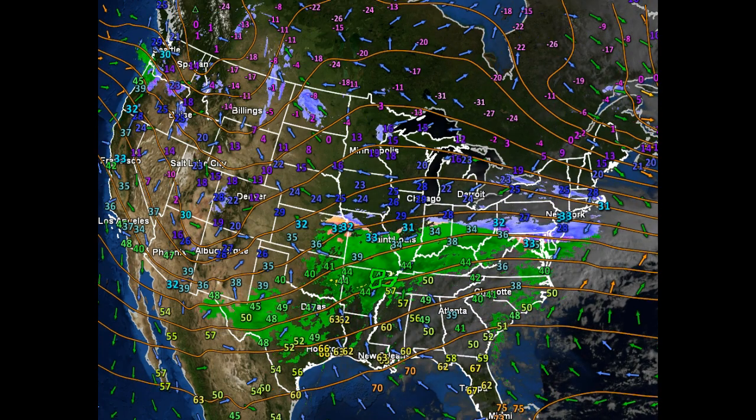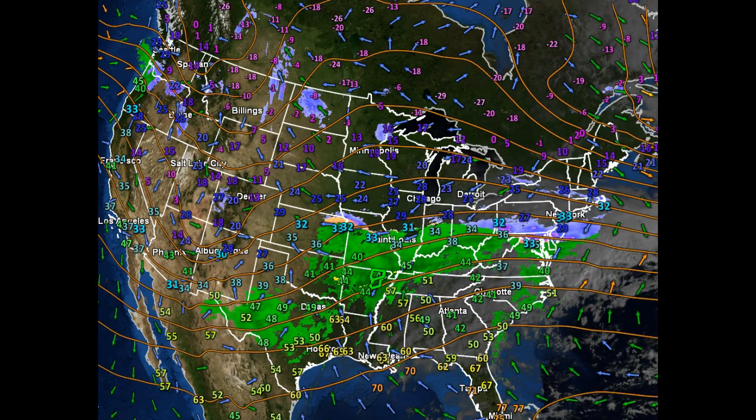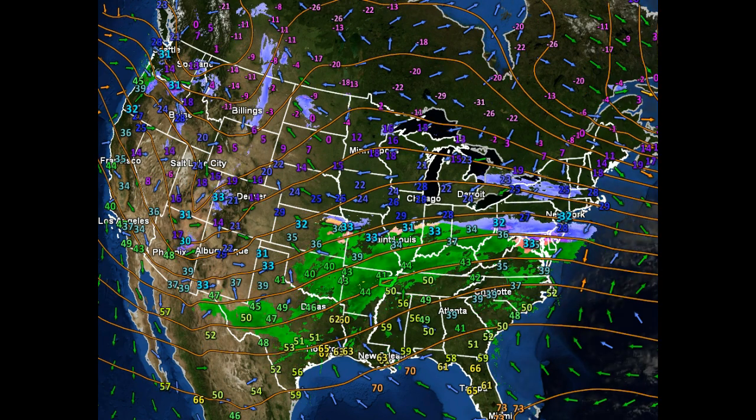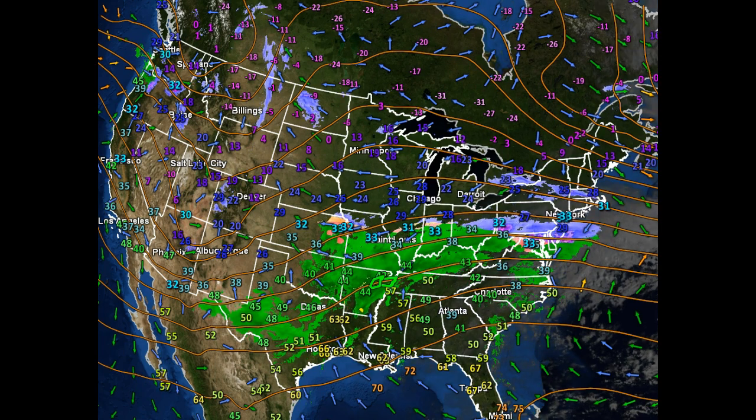Good Monday morning. Roger Hill of Weathering Heights. This weather video is driven by 802cars.com. They represent 802 Toyota, Twin Cities Subaru, and 802 Honda, all located off of exit 7 on Interstate 89.